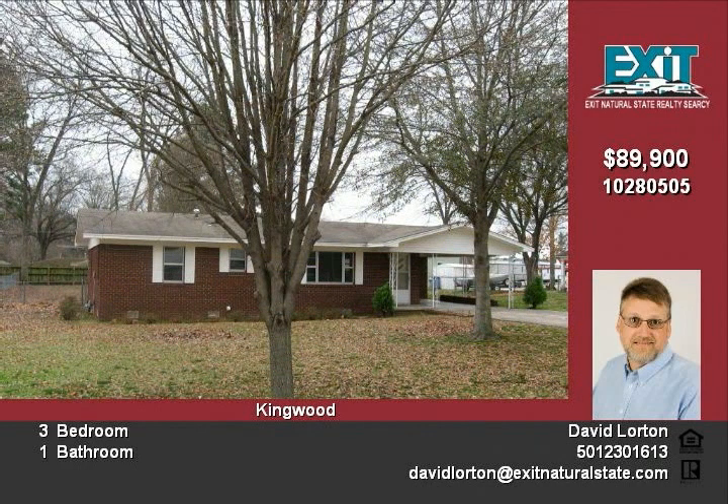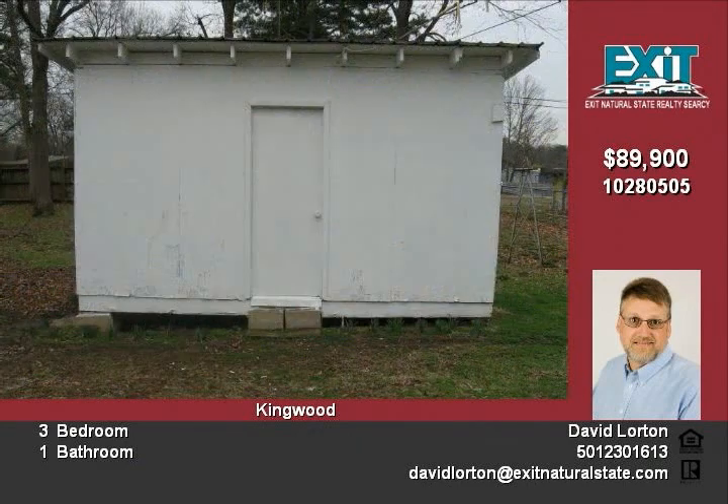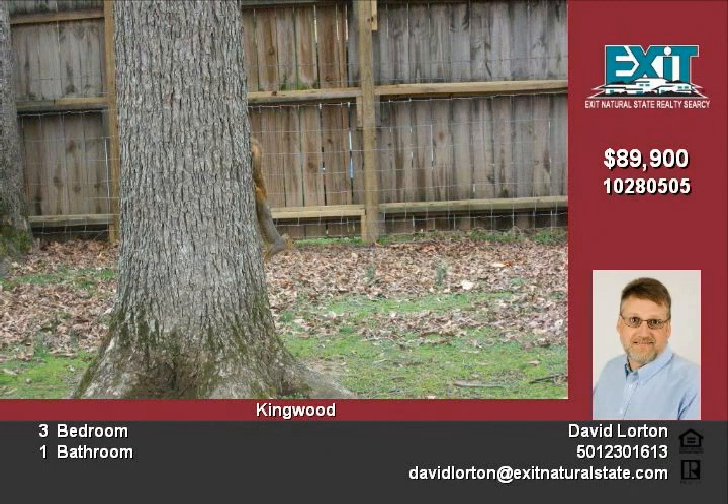The carpet in the living room, office and hall has also been replaced. The outside is brick and vinyl and is maintenance-free. The inside has just been painted with crown added in the living room. There is also a storage building and a fenced-in backyard on about a half-acre lot.